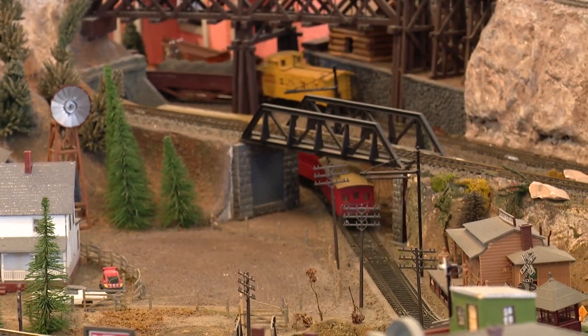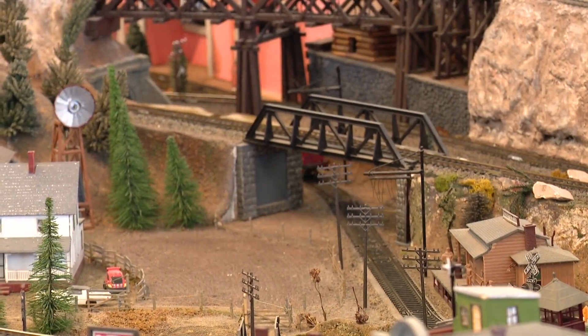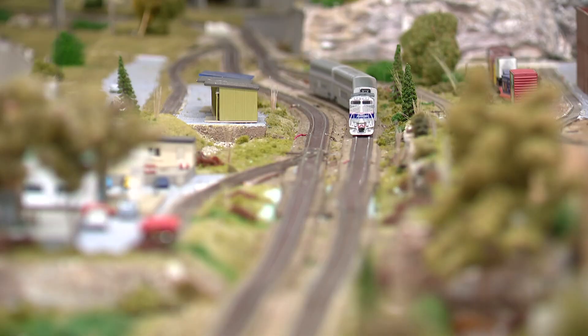Now there is 10,000 square feet of trains right in this room alone. He can't believe how it's grown. Never ever in my whole life figured that my dream would develop into something like this.